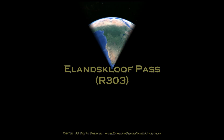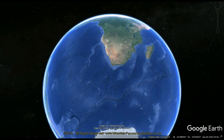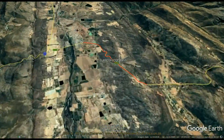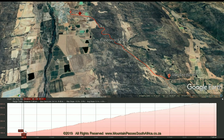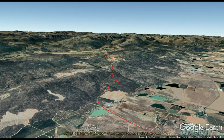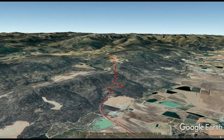The Elandskloof Pass is a comfortable mountain pass designated route R303 and is the prequel to the much more dramatic Middleburg Pass when travelling from north to south between Citrus Dul and the Koue Bokkeveld. A substantial plateau lies between these two passes and the farm Elandskloof lies at the southern end of the pass, which is where the pass took its name from.